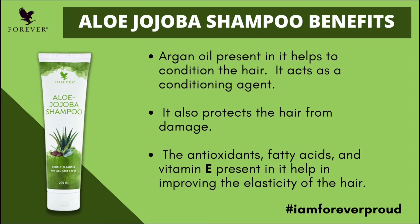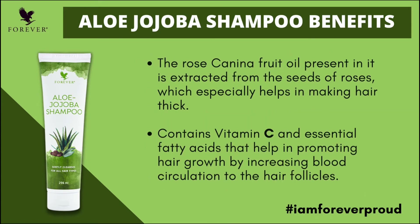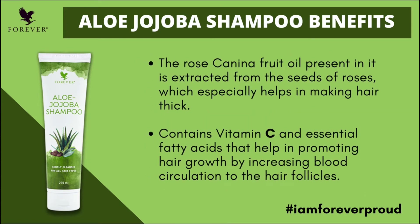It helps with fungus control and contains anti-oxidant fatty acids and Vitamin E, which are very helpful for the hair. In the Forever Aloe Jojoba Shampoo, there is also Rose Canina Fruit Oil.